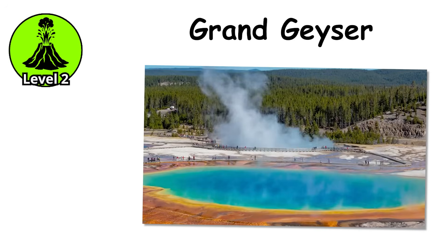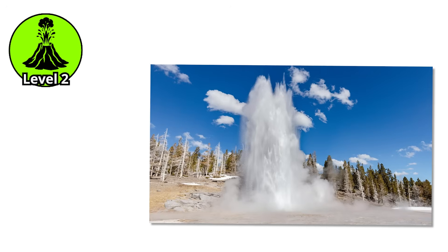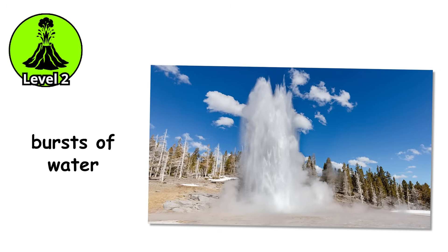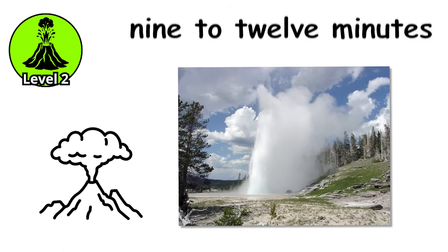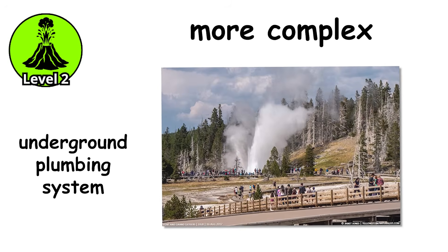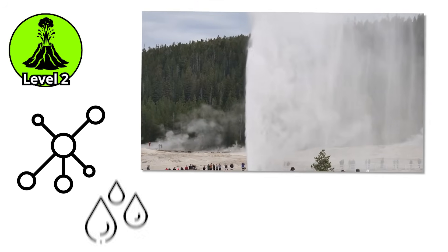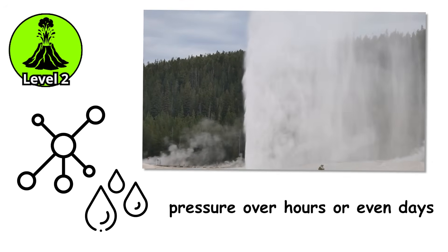Grand Geyser in Yellowstone operates at this level. It erupts roughly every 7 to 15 hours. When it does go off, it sends fountain-like bursts of water up to 200 feet high, the eruption pulsing and surging for 9 to 12 minutes. At this level, the underground plumbing system becomes more complex. These geysers often have multiple chambers and passages, creating a network that fills with water and builds pressure over hours or even days.